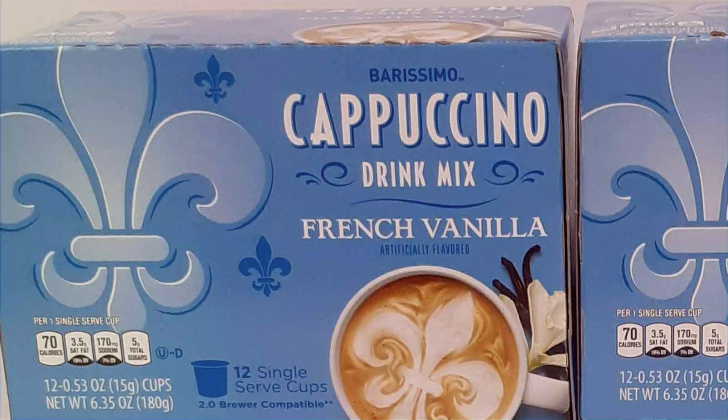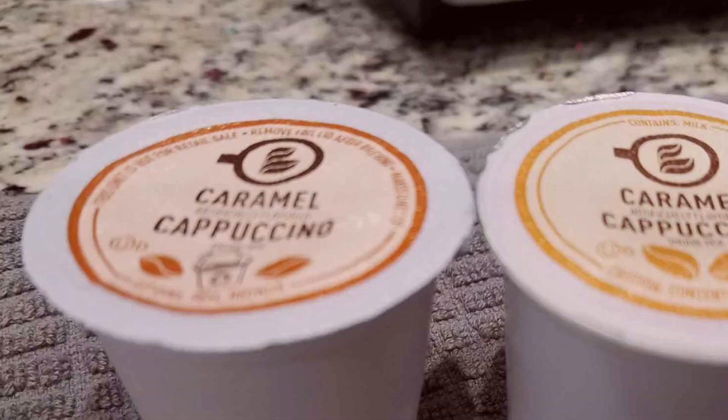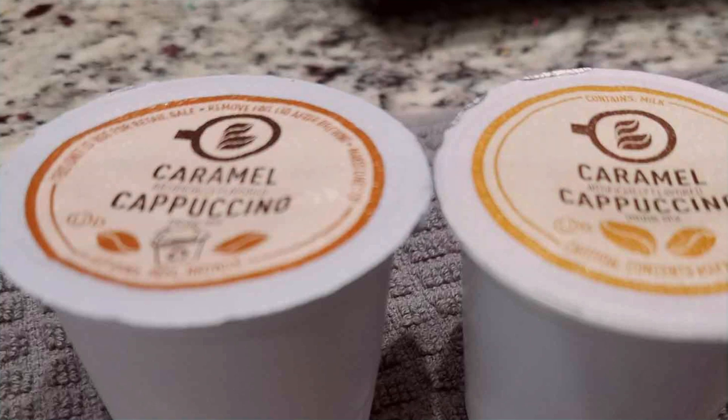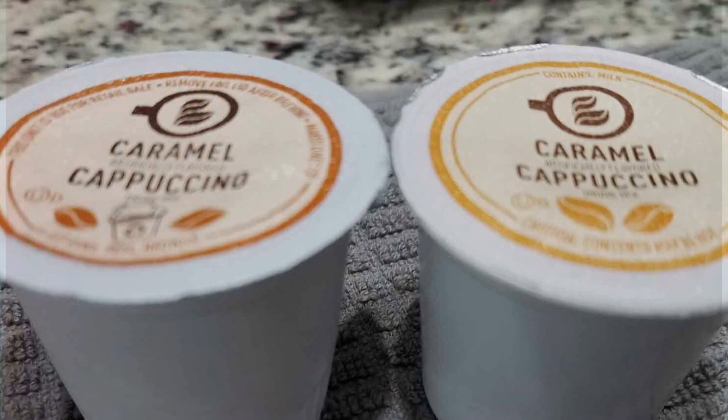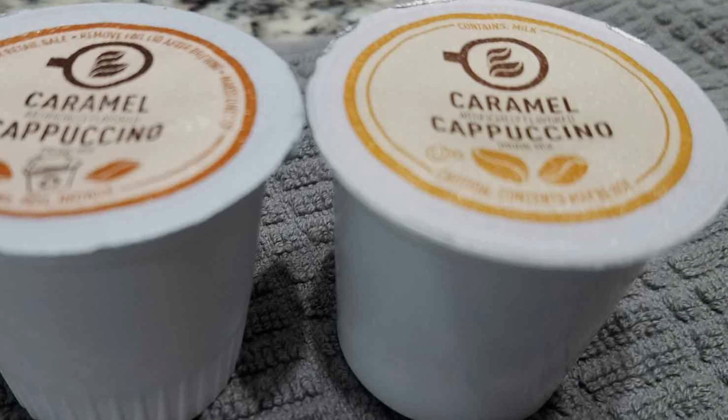The caramel cappuccino pod delivers a sweet and buttery flavor, while the French vanilla cappuccino pod offers a classic and smooth vanilla taste. Both varieties provide a delightful balance of coffee and cocoa, creating a creamy texture with a hint of sweetness. The pre-measured pods ensure consistent brewing, making it easy to enjoy a delicious cappuccino without any hassle.